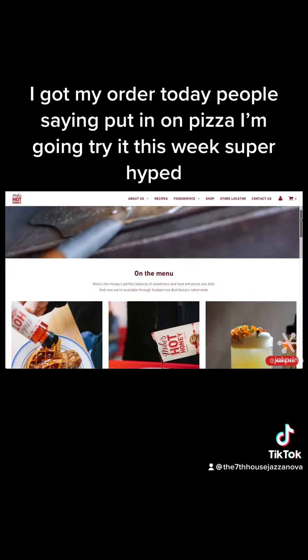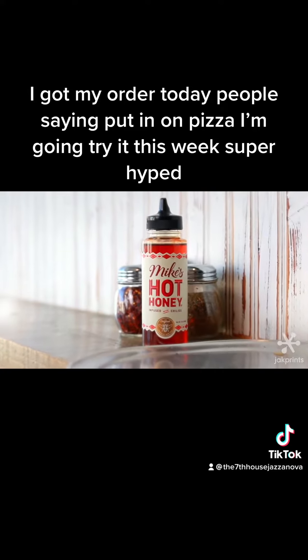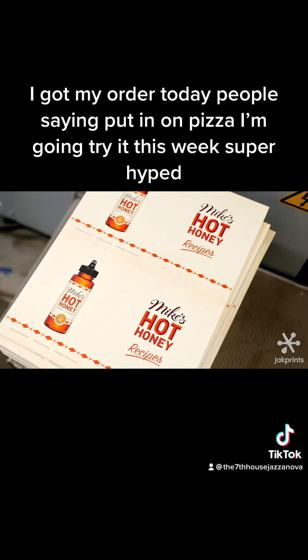Branding is extremely important to us. We know that consumers will form their first impression of the brand based off of our packaging, so we spend a lot of time creating beautiful packaging for the product.